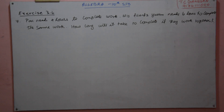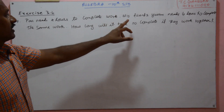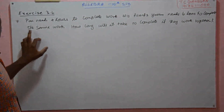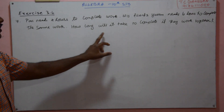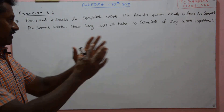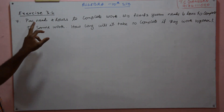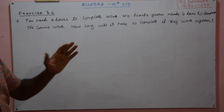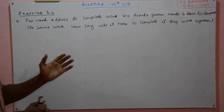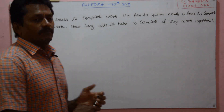Problem number seven: Party needs four hours to complete a work, his friend Even needs six hours to complete the same work. How long will it take to complete if they work together? That work will be completed by Party in four hours and by Even in six hours. If they jointly work together, how long will they take to complete it?